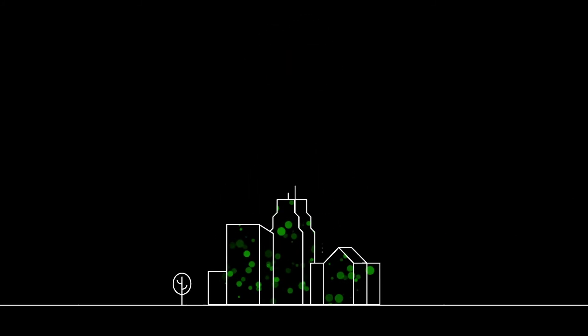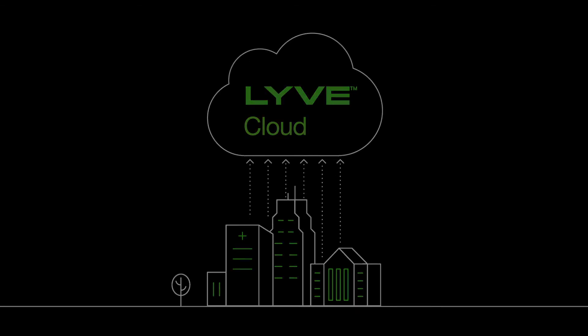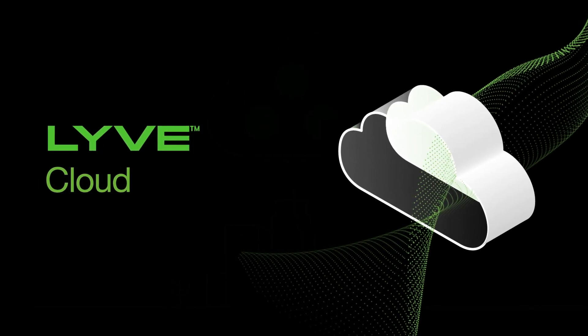Enterprises are asking for a simple, trusted, and efficient choice for storing mass data — and now it's here. LiveCloud from Seagate: the preferred choice for mass data storage.